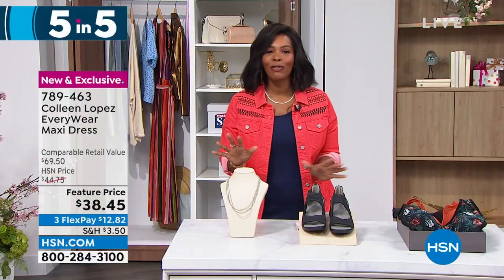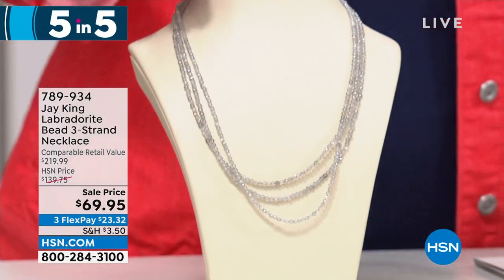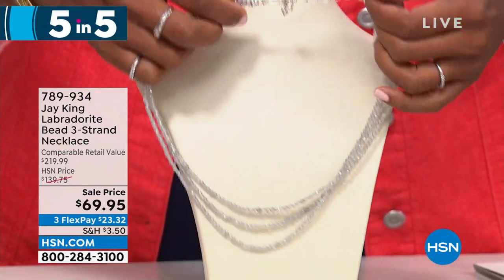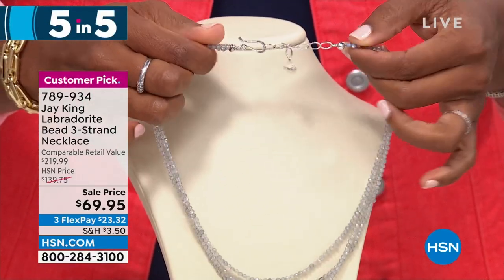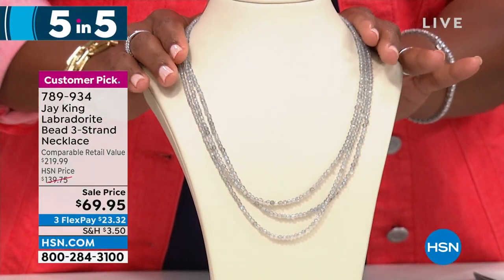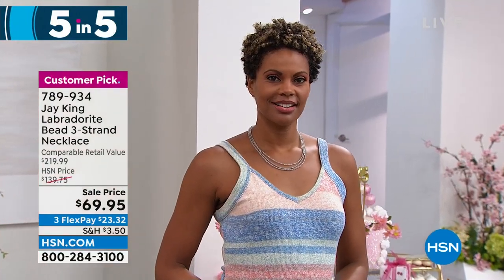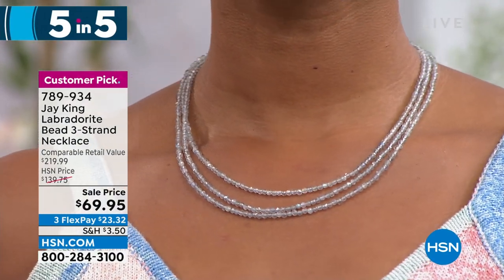The fifth of our five and five — from J. King, who brings us this three-strand bead necklace. We're showing the labradorite option but we also have coral and lapis. These are all connected along the back with one sterling silver fitting. You put this on and it gives you that gentle layer, which is just stunning. These can go right along with your other collectible pieces from J. King. Item number 789-934, three flex pays of $23 and change. And that is the end of our five and five.